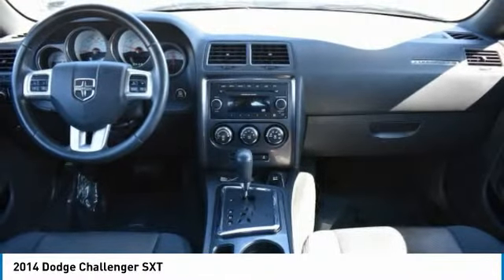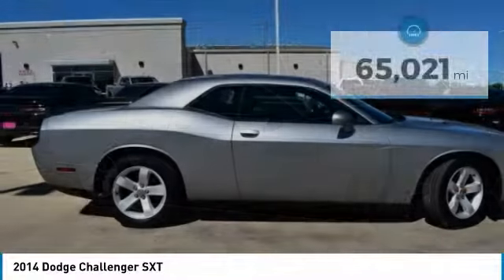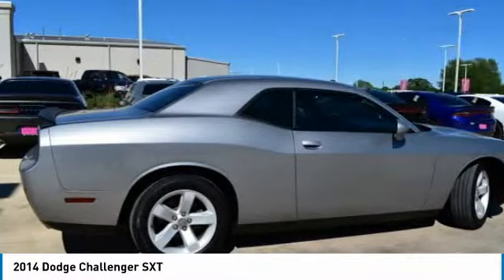It's powerful, practical and efficient, and is priced below $15,000. This vehicle has less than 70,000 miles. Here are some of this vehicle's great options.